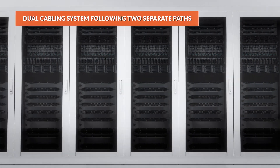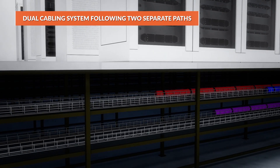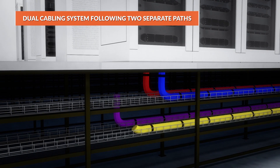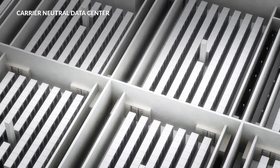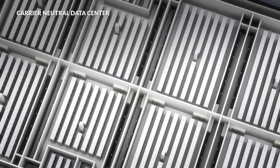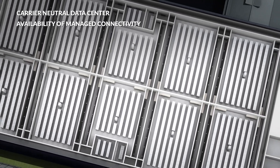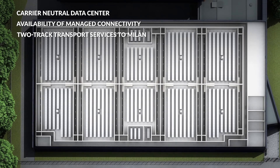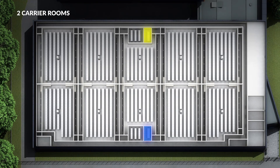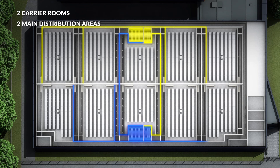The fibres reach the rack via small channels inside the lower technical space, with a dual cabling system following two separate paths. The data centre is carrier neutral. Connectivity services managed by Aruba and two-track transport services to Milan are also available. The two carrier rooms and the corresponding main distribution areas are located on opposite sides of the building.